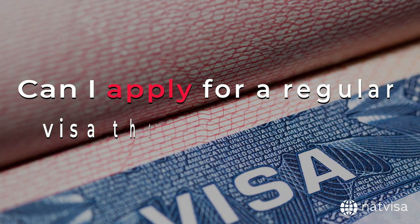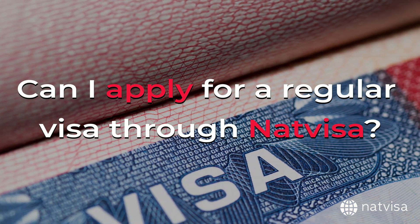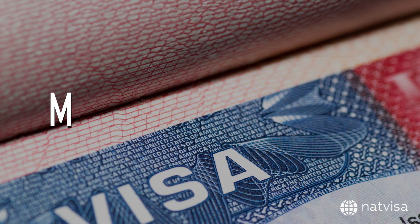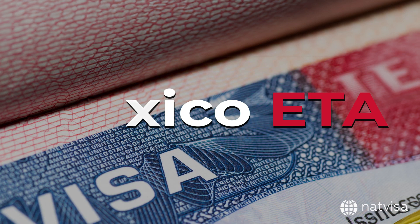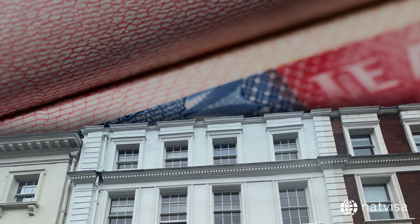Can I apply for a regular visa through NatVisa? Currently, NatVisa only offers the online application process for Mexico ETAs. For regular visa applications, you will need to visit the nearest Mexican embassy or consulate.